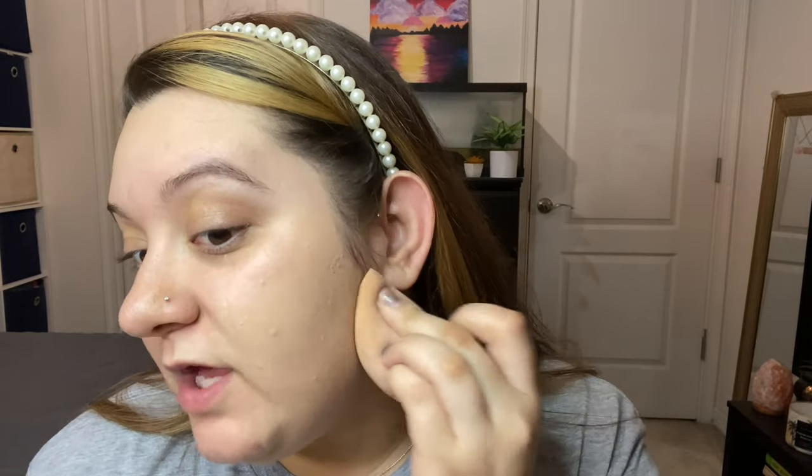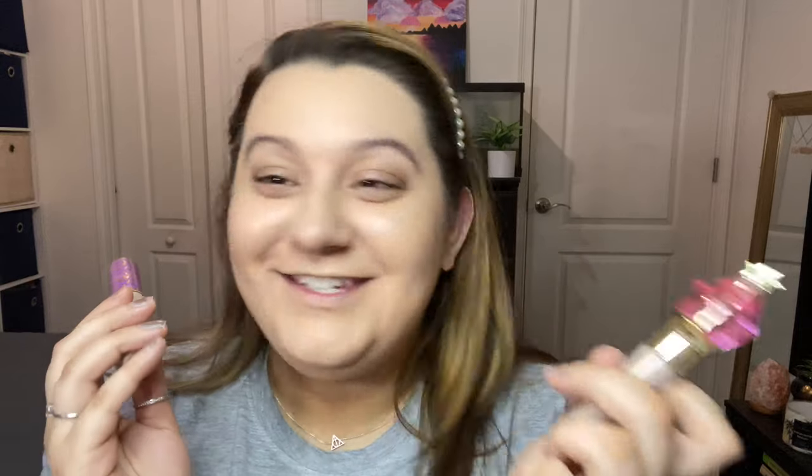We're going ahead and popping on my foundation choice, the It Cosmetics. I really like this foundation because it makes my skin look smooth and flawless and not cakey. The next category is concealer. I picked out the Jeffree Star concealer, and she picked out the Tarte Shape Tape concealer. Both concealers I actually do kind of like, so either way it's going to be a win.